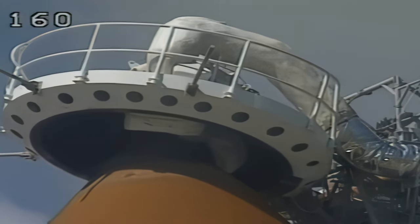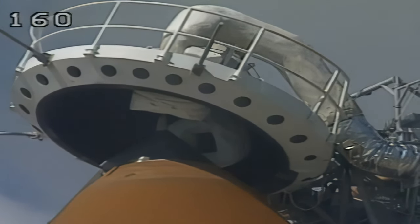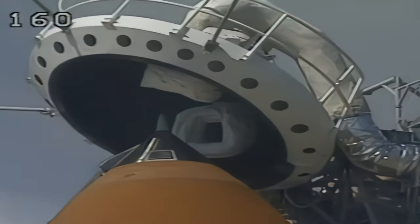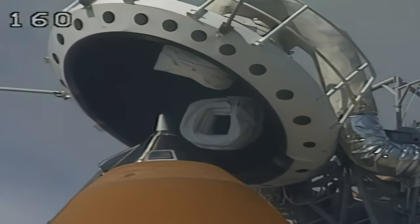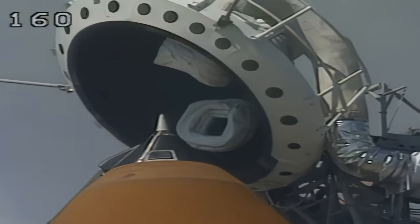LTC, PLT: caution memory cleared, no unexpected errors. Copy that, thank you. Discovery OTC, close and lock your visors and initiate O2 flow.